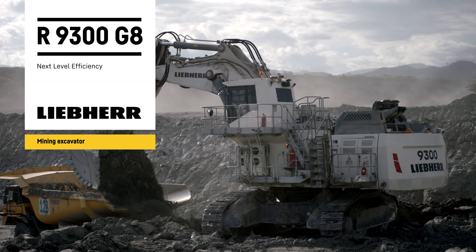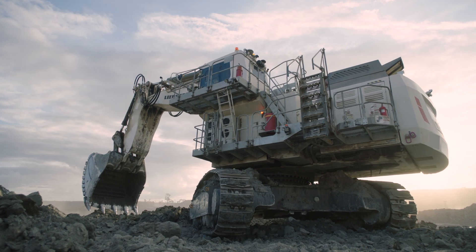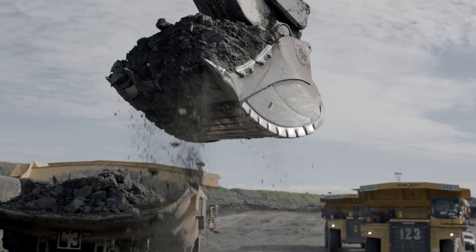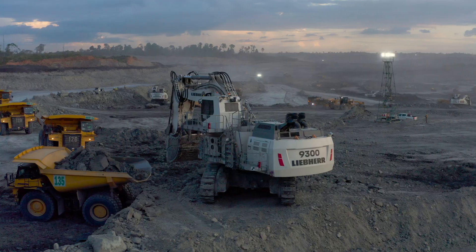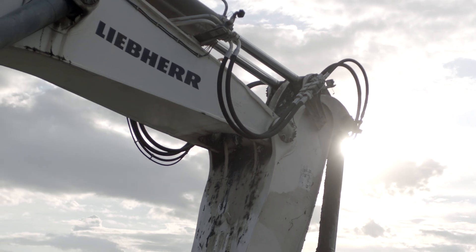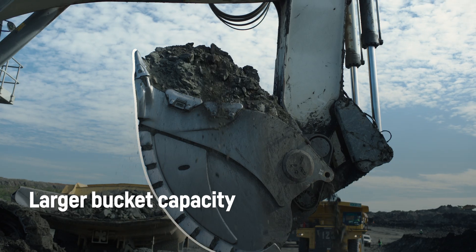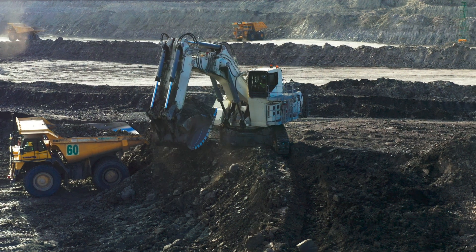Introducing the R9300, the most efficient 250-ton excavator. Liebherr's engineering expertise and continuous improvement programs combine to deliver industry-leading machines. It delivers higher productivity thanks to a weight-optimized attachment, larger bucket capacity, optimal force distribution, and fast cycle times.